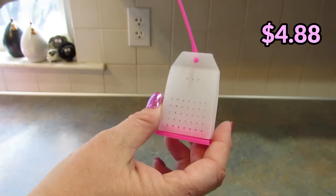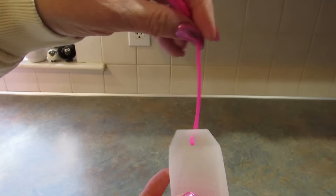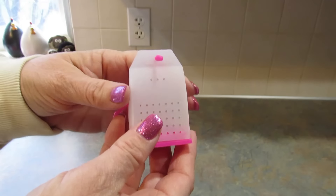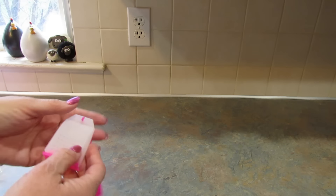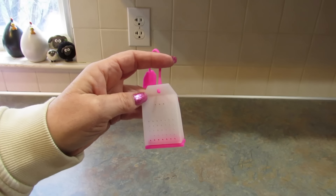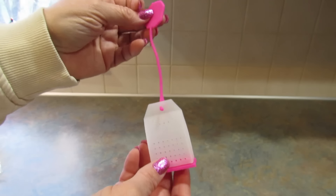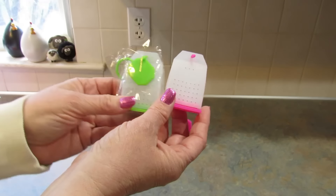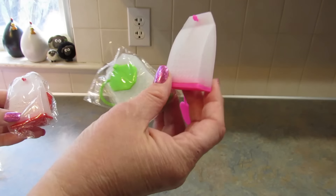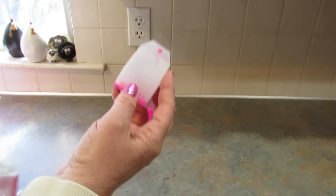Then I picked out this set of six silicone tea infusers shaped like tea bags. You just open it up, put your loose leaf tea in there, and use it like a regular teabag. I'm going to split these between my daughter and my son — they both drink loose leaf tea every day and go through a lot of disposable teabags. This should save them money in the long run. You get six of them in colors including pink, green, red, blue, orange, and yellow.